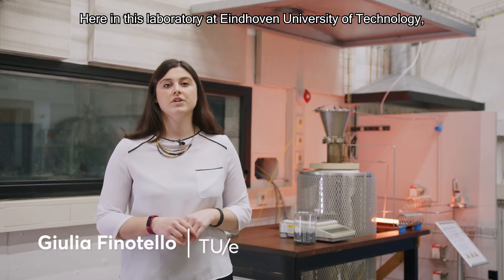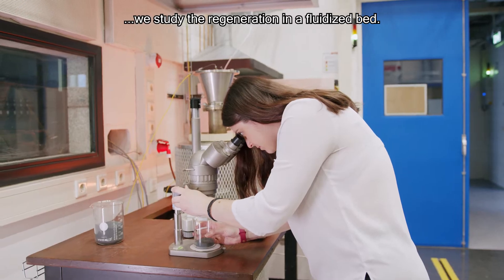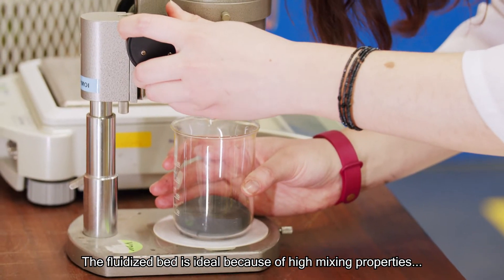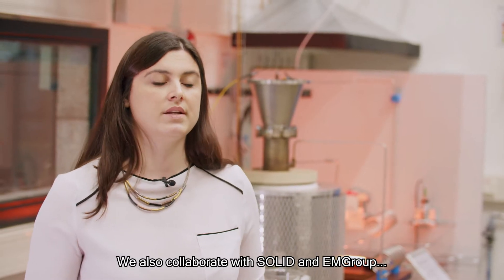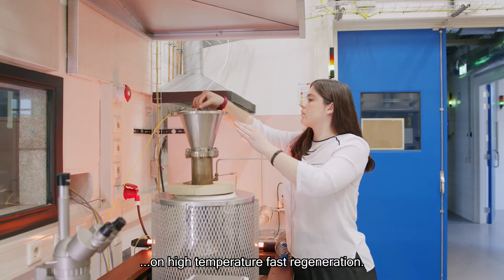Here, in this laboratory at the Eindhoven University of Technology, we study the regeneration in a fluidized bed. The fluidized bed is ideal because of high mixing properties and high heat and mass transfer. We also collaborate with Solid and EM Group on high-temperature fast regeneration.